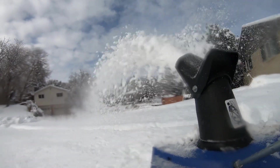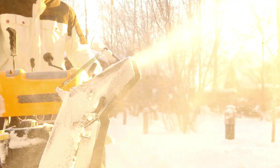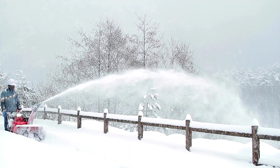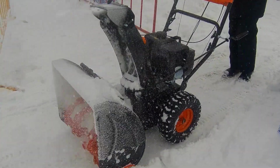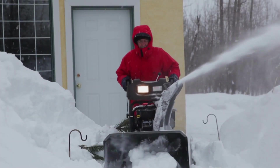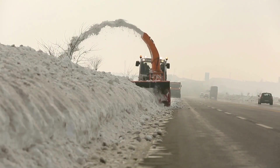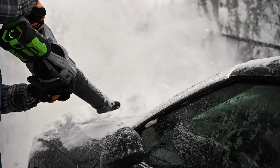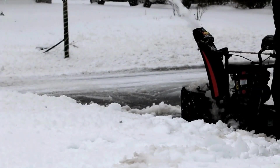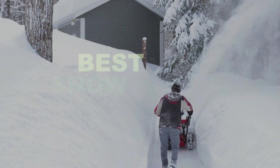The best snowblowers may be the difference between you rejoicing and playing in the friendly white stuff and getting the grump every time you see snowflakes settle. If snow is a regular occurrence, a snowblower could be the answer to hassle-free clearance of your property. If you have a large yard or long driveway with deep snowfall in your area, the best option may be to get a gas or electric snowblower. Let's check out what are the best snowblowers.